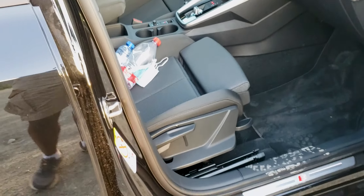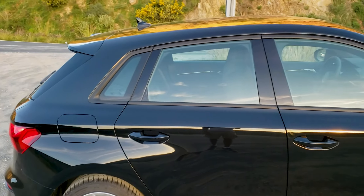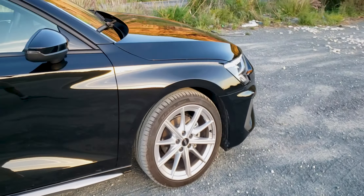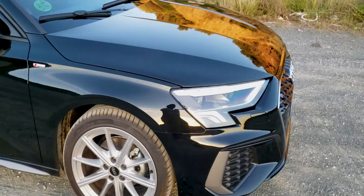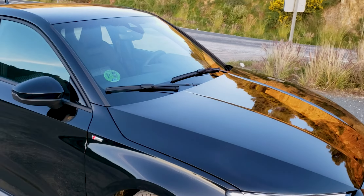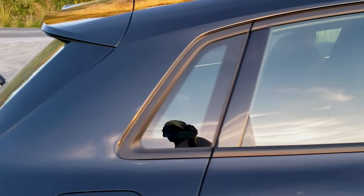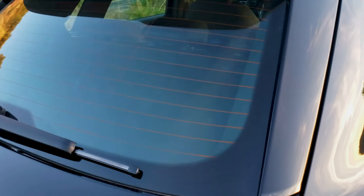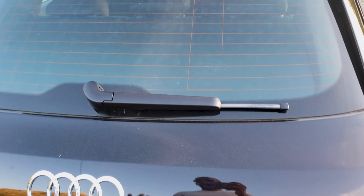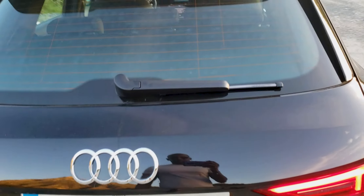As far as the exterior, it looks really clean. This is the S-line version. The thing that's missing from most sedans these days is a rear wiper, but because this is a hatchback, the rear wiper is on this one. I think that's a good feature to have.